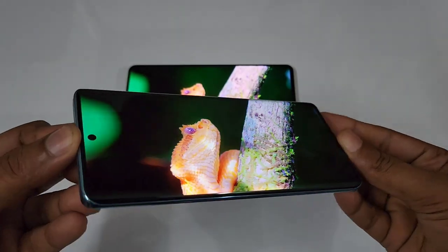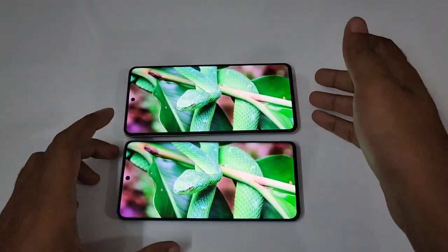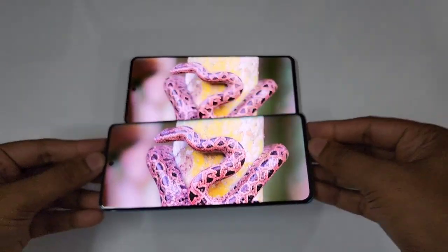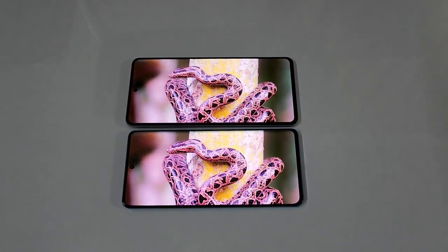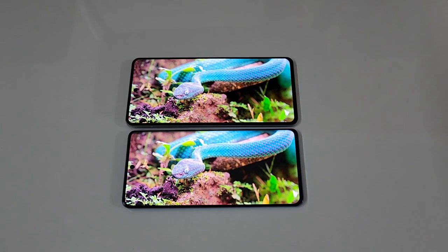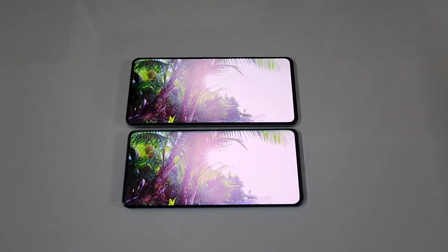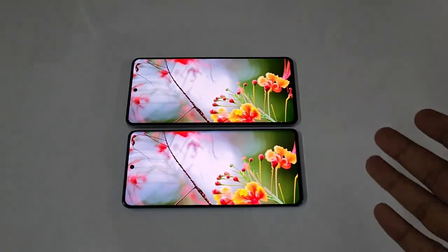One advantage of the Vivo V25 Pro is the curved display — under 50K, meaning at just 40K you're getting a curved display. If you ask about the iQOO 90, it's 55K for the 12GB 256GB variant and still gets a flat display. So if you're really into 3D curved displays the Vivo V25 Pro would be really good. The difference between these two displays is about two to three percent if you observe really closely.